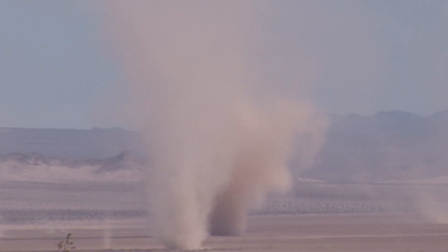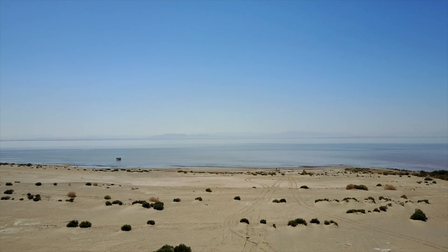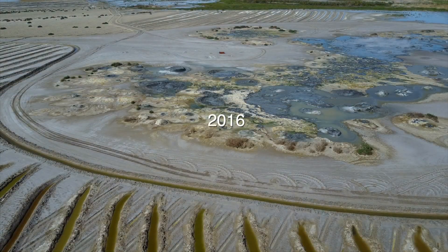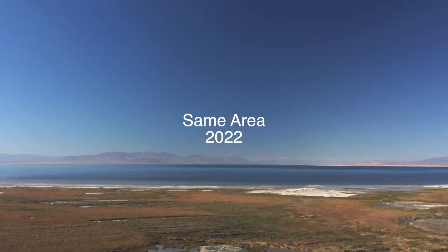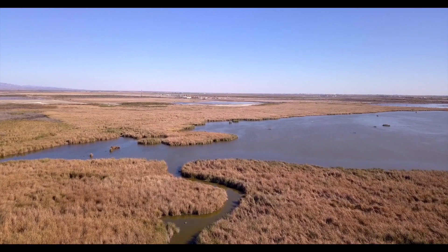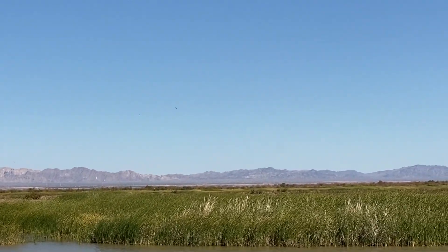Solving the environmental challenges is crucial. Current plans include constructing wetlands and shallow water habitats to support wildlife and reduce dust emissions, planting native vegetation to anchor the soil and prevent dust from becoming airborne, and implementing water management practices to sustain a stable water level and reduce salinity. These restoration initiatives will improve air quality and enhance the habitat for migratory birds and other wildlife, preserving the Salton Sea's ecological importance along the Pacific Flyway.